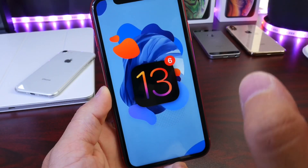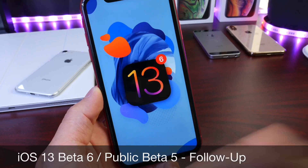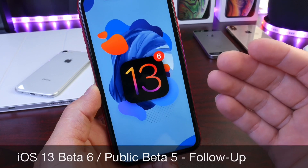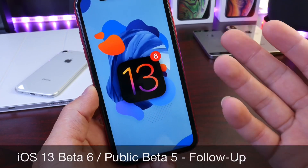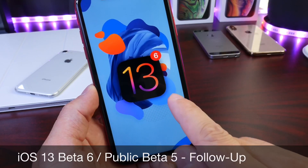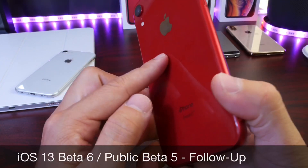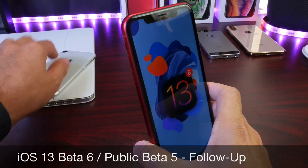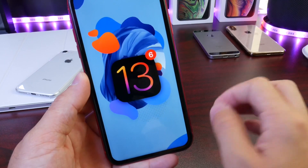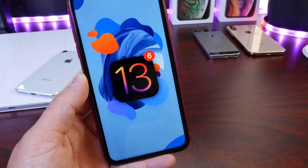Hey guys, welcome back to the channel. Today we're talking about iOS 13 Developer Beta 6. As I usually do a few days after Apple releases a new beta, I'd like to share my thoughts on the software — if I've come across any bugs, how the battery is doing. I've tested multiple devices over the past five to six days since the beta was released: the iPhone SE, the iPhone XS, and the iPhone XR.